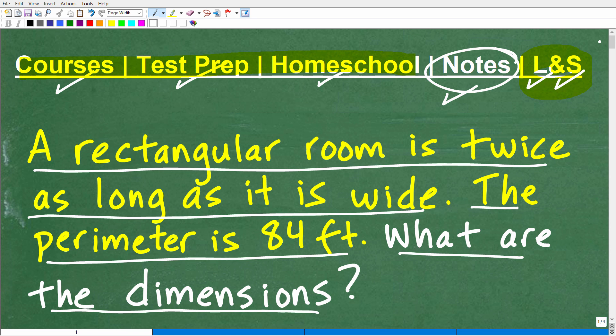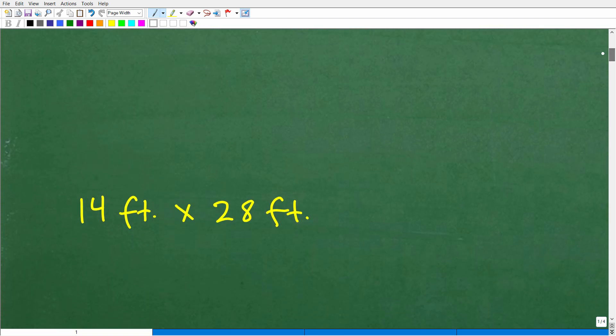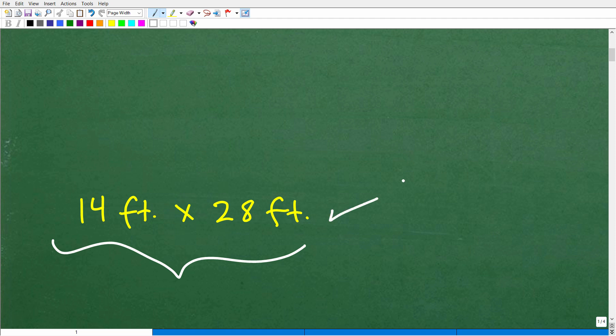Okay, so let's go ahead and take a look at the answer to this question. This is a word problem, and I'm going to walk through all those steps in a second. But here is the answer: this particular rectangular room has dimensions of 14 feet by 28 feet.